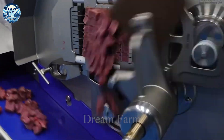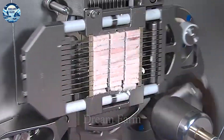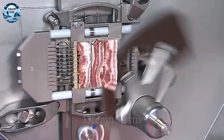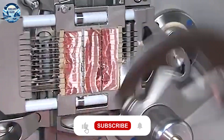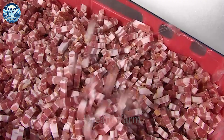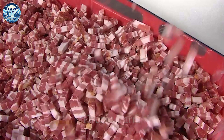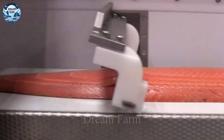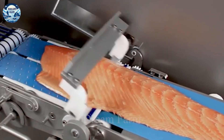Welcome to the Dreamfarm channel, where we share interesting and useful knowledge about modern agricultural technology. The food processing industry has always been a pioneer in the application of advanced technology in order to ensure safety, preserve nutrition, and improve product quality.